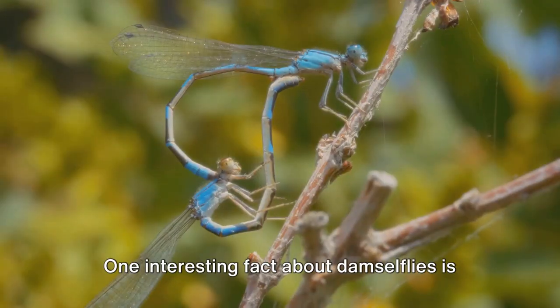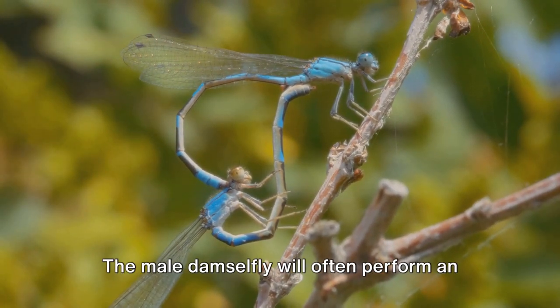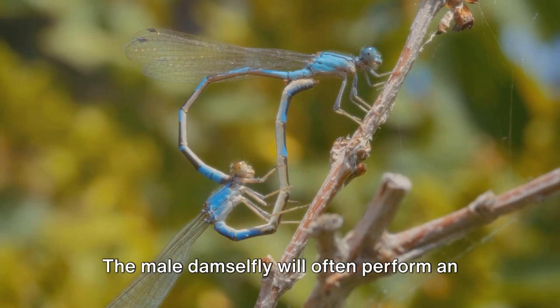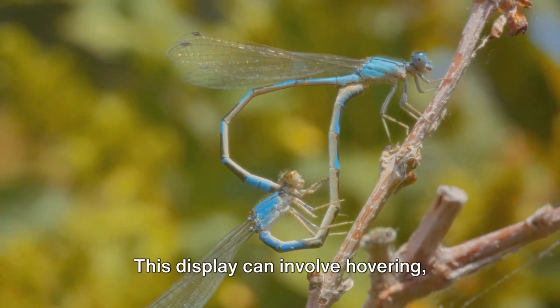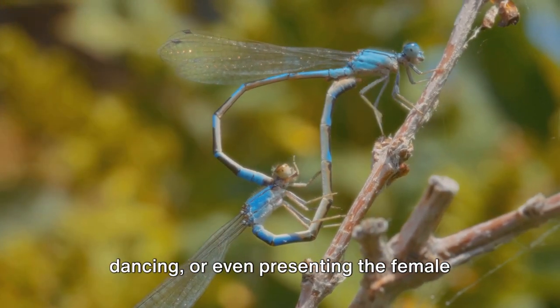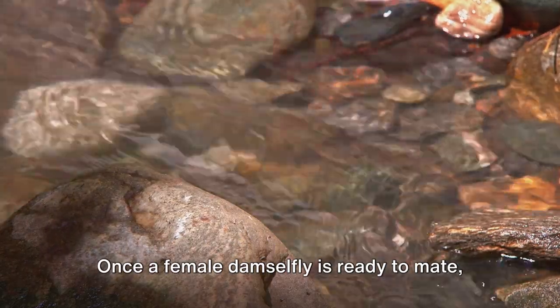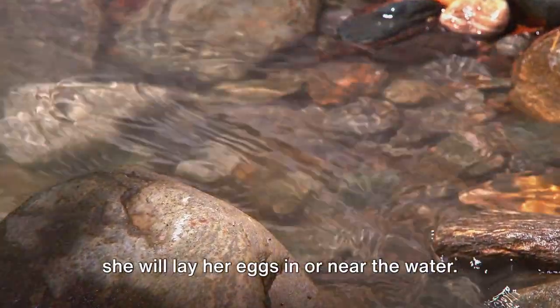One interesting fact about damselflies is that they are known for their unique mating behavior. The male damselfly will often perform an elaborate courtship display to attract a female. This display can involve hovering, dancing, or even presenting the female with a gift of prey. Once a female damselfly is ready to mate, she will lay her eggs in or near the water.